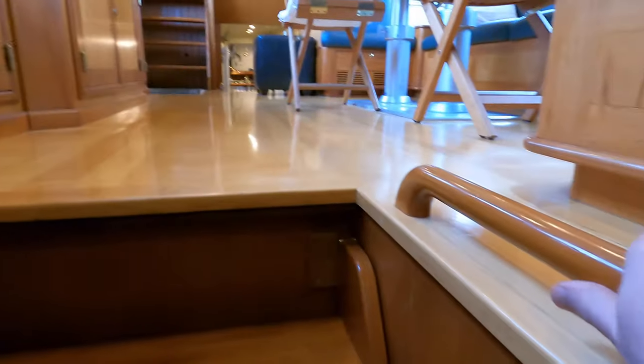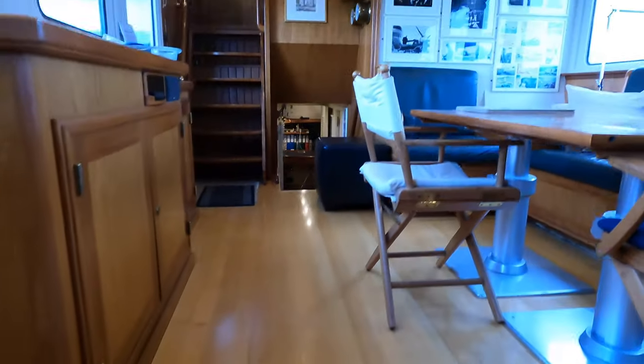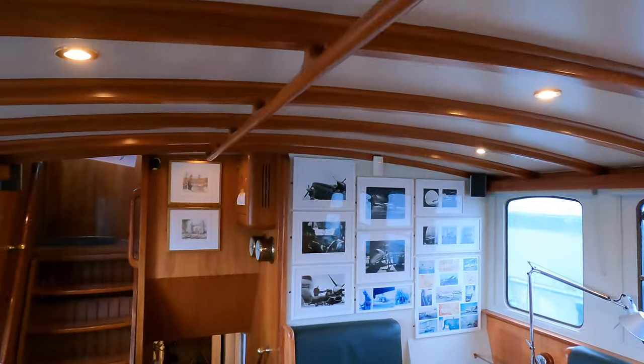There are lots of grab rails all around this boat — one on this bulkhead, one here to help you in heavy seas, and a large grab rail overhead as well.